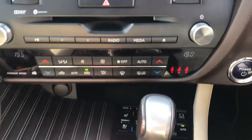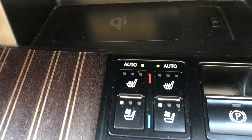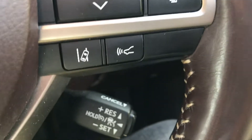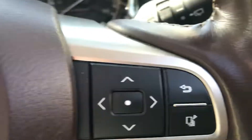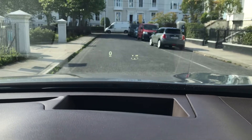All the bells and whistles — air conditioning and heated seats. There's the collision control and the lane assist.